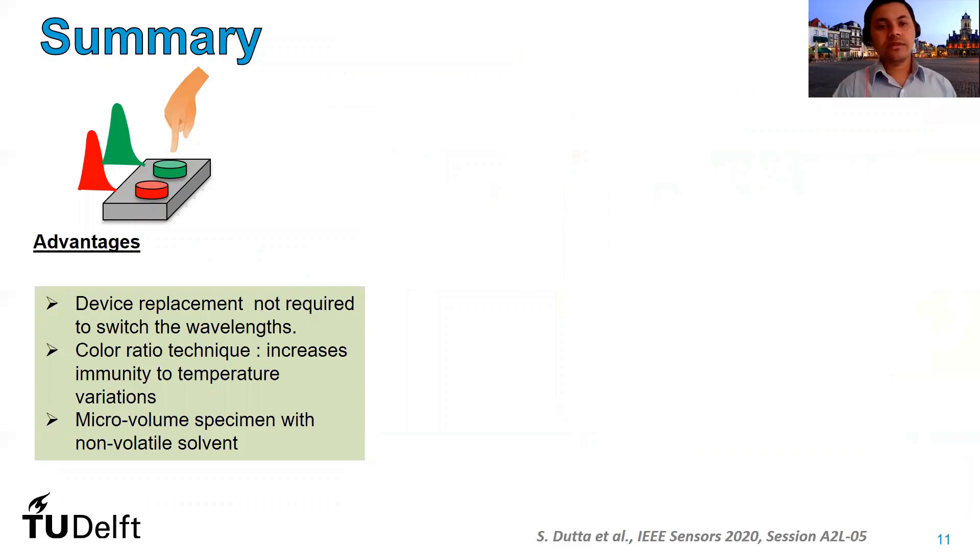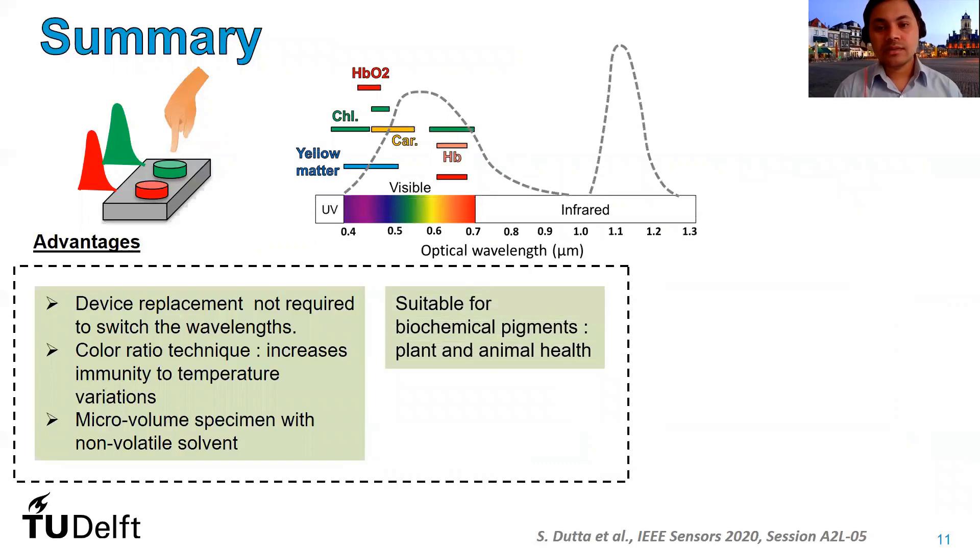To summarize our talk, we have demonstrated a proof of principle optical absorption sensing with silicon LEDs in standard CMOS technology. The advantages are that we do not need to replace the device or the sample to switch the wavelength of light emitted by the source, and the color ratio technique increases immunity to temperature variations. We require only a micro-volume specimen with a non-volatile solvent. Our sensor is highly suitable for biochemical pigments crucial for plant and animal health, for example chlorophyll, carotenoids, contaminants in water, or even hemoglobin in blood.